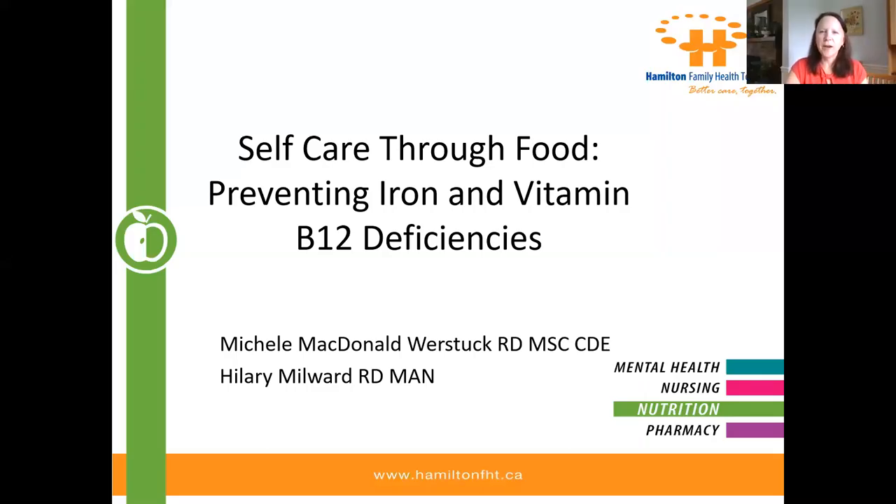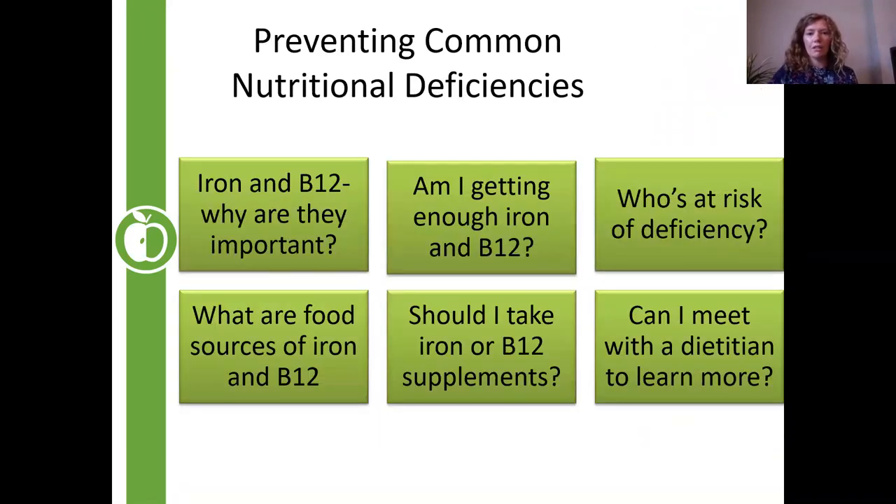Hi everyone and welcome to self-care through food: preventing iron and vitamin B12 deficiencies. I'm Michelle McDonald-Werstuck, a dietitian and diabetes educator and nutrition coordinator at the Hamilton Family Health Team, and I'm here with my colleague Hilary Millward, also a dietitian with the Hamilton Family Health Team. If anybody has any questions, feel free to ask them in the chat box. Today we're talking about two very common deficiencies: iron and vitamin B12.